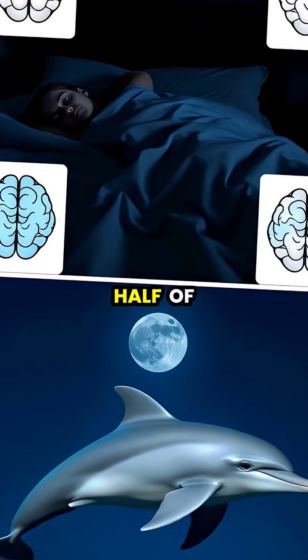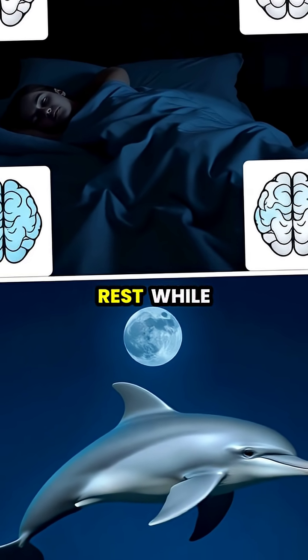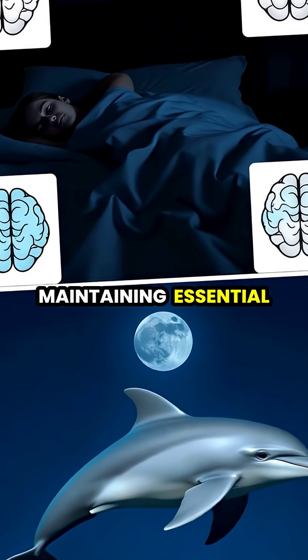Dolphins typically alternate which half of their brain sleeps, ensuring each hemisphere gets adequate rest while maintaining essential bodily functions.